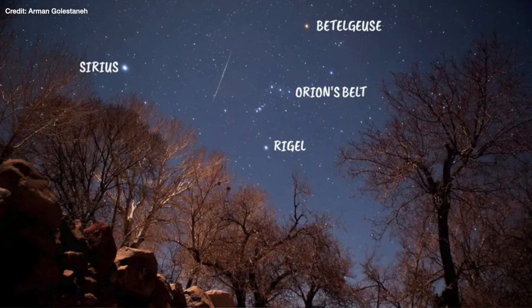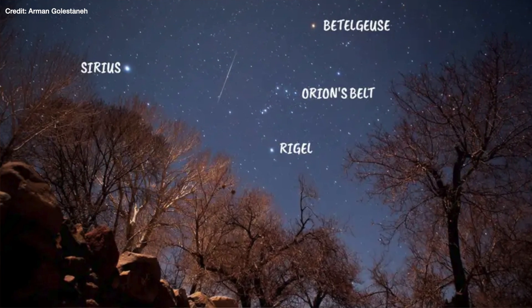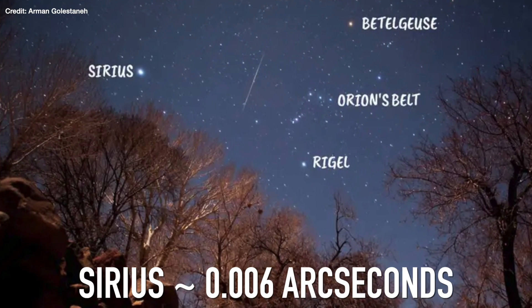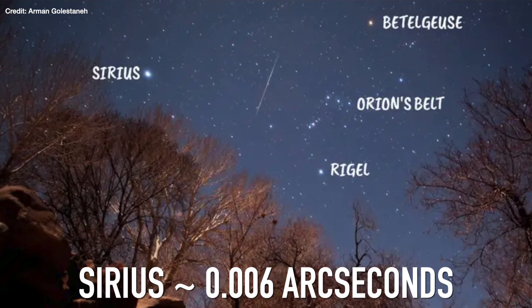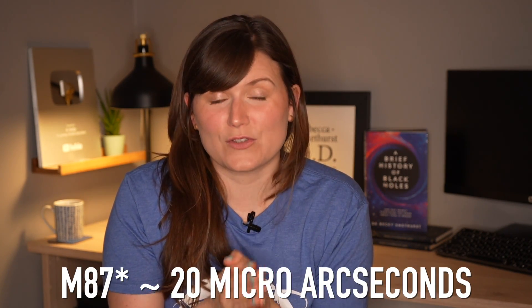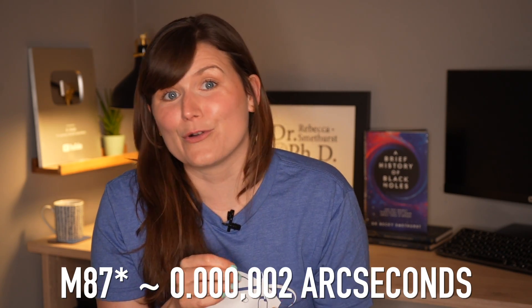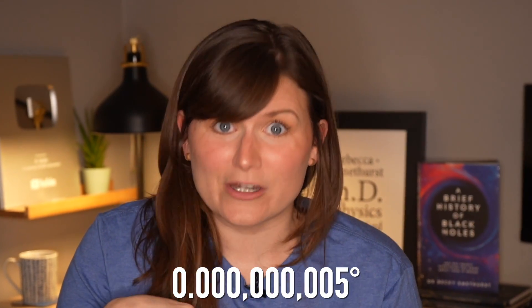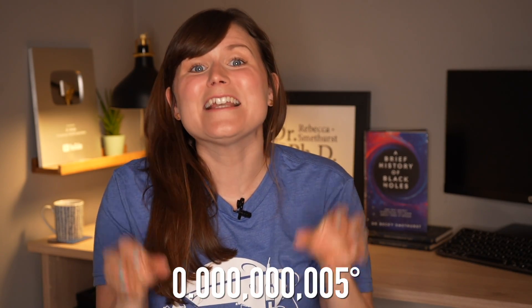Compare that to one of the brightest stars in the night sky, Sirius, near the constellation of Orion, which is only 6 milli-arc seconds across — so 0.006 arc seconds. But the black hole at the center of Messier 87 is 200 times smaller than that, at 20 micro arc seconds across, or 0.0002 arc seconds. If you want to put that back into degrees, it's 0.00005 degrees. It's absolutely tiny.